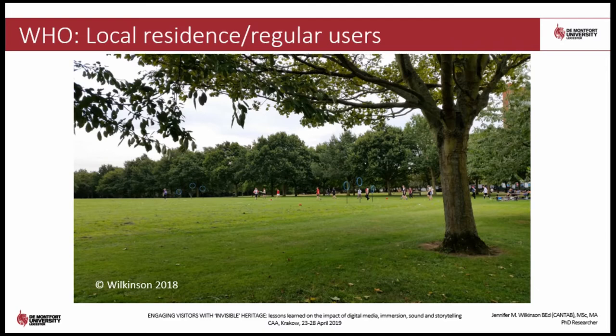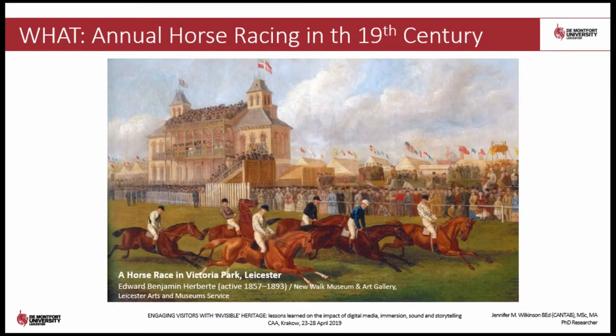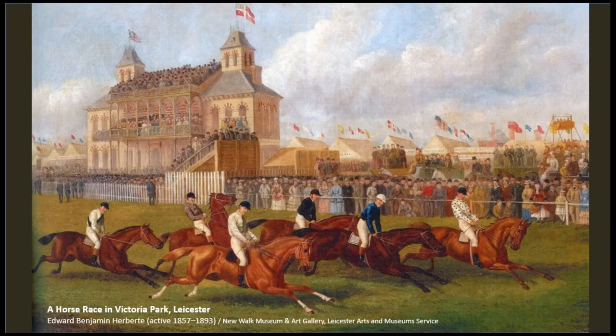The subject matter for my digital product was the annual horse racing event which was held every year on the park from 1806 to 1883. This extraordinary event lasted for three consecutive days, usually in September, during which time the park would be physically transformed into a racetrack and the whole event resembled a carnival. This is the only known image of the races, painted in 1870 — you get an impression of what this event must have been like. It attracted tens of thousands of people, ranging from the wealthiest elite to the most humble of residents in the city.